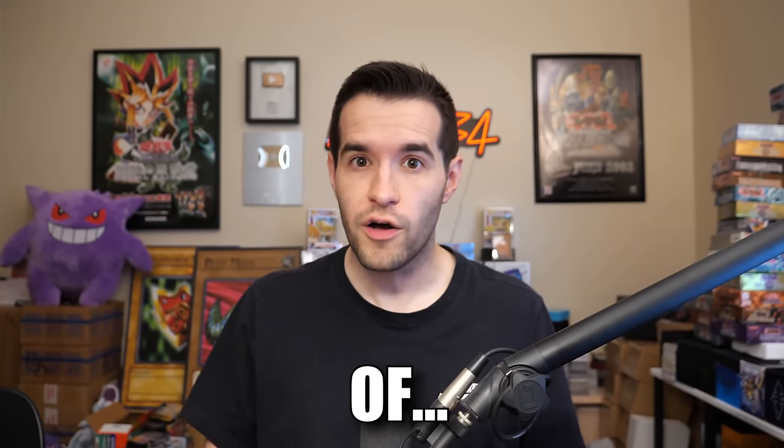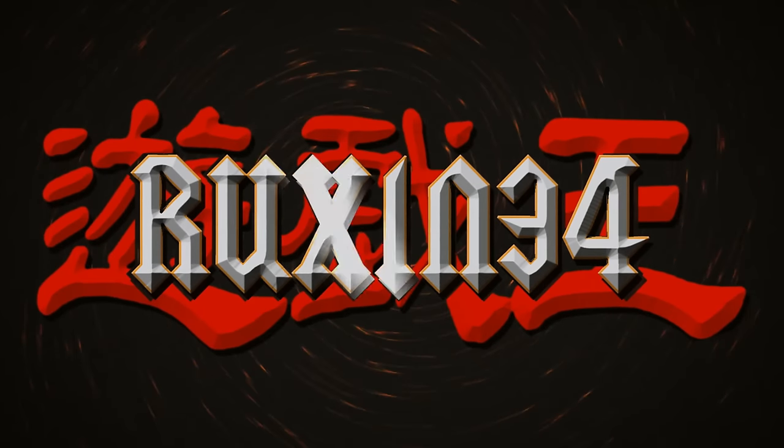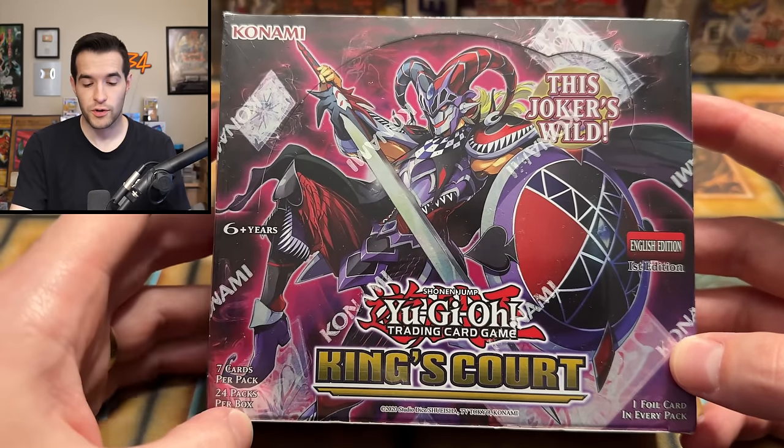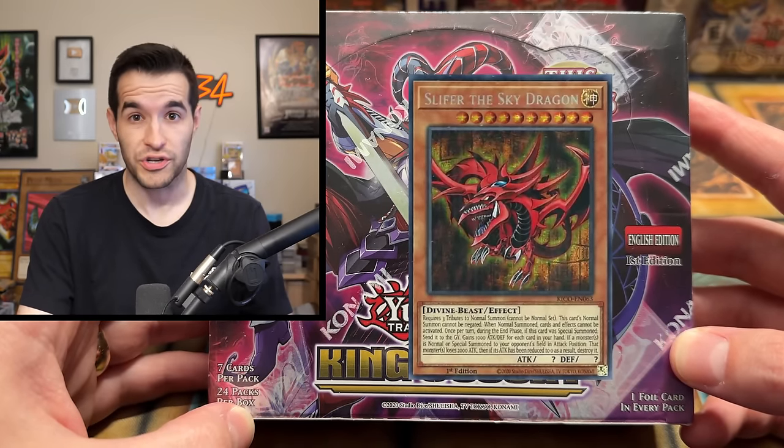In today's video, we're searching for Yu-Gi-Oh's exclusive rarity of the God Cards. What's up, guys? We are back with another booster box opening. We have a first edition King's Court box to open up today, and we'll be searching for those Secret Pharaoh Rare Egyptian God Cards.